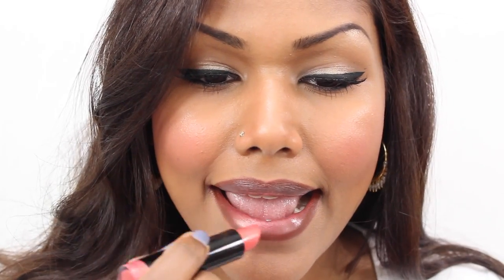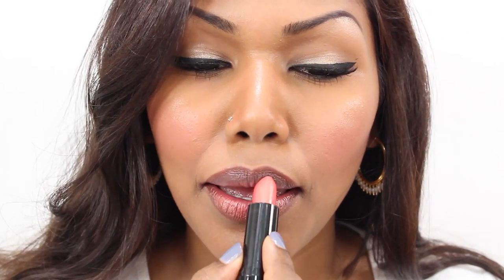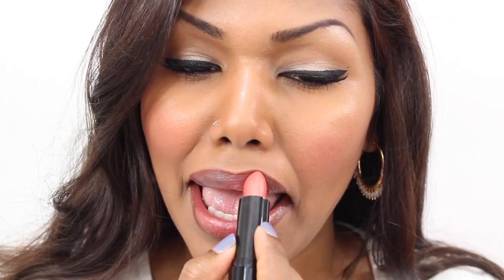This is Indian Pink from NYX. It's a pinky, frosty color. I'm not a huge fan of frost, but this is one of the lipsticks that I enjoy wearing.